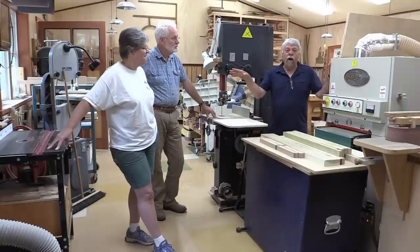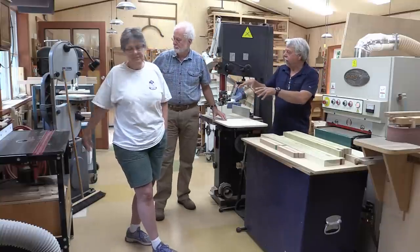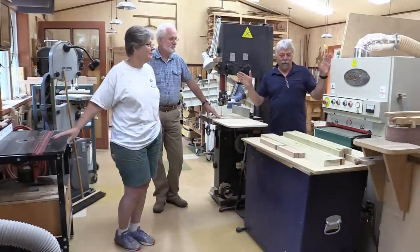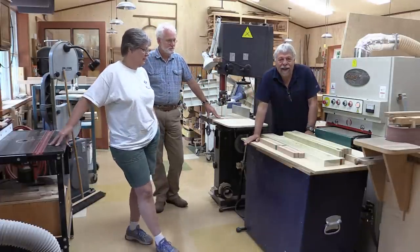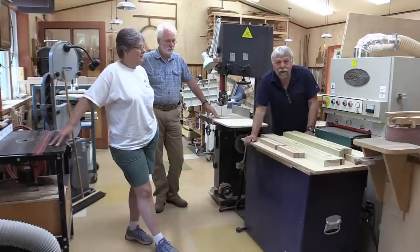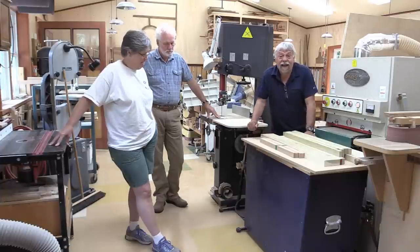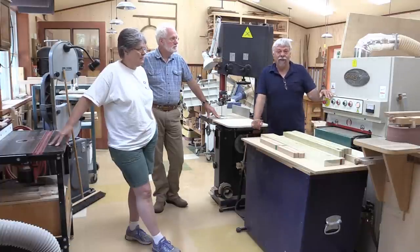Behind over here, they've got the router table and a smaller bandsaw. So there's tools all over the place in here. The one thing I'm leaning on right now is their dust collector, which we're going to look at in a moment. Look at the size of that — you'll see their dust collector in a second.